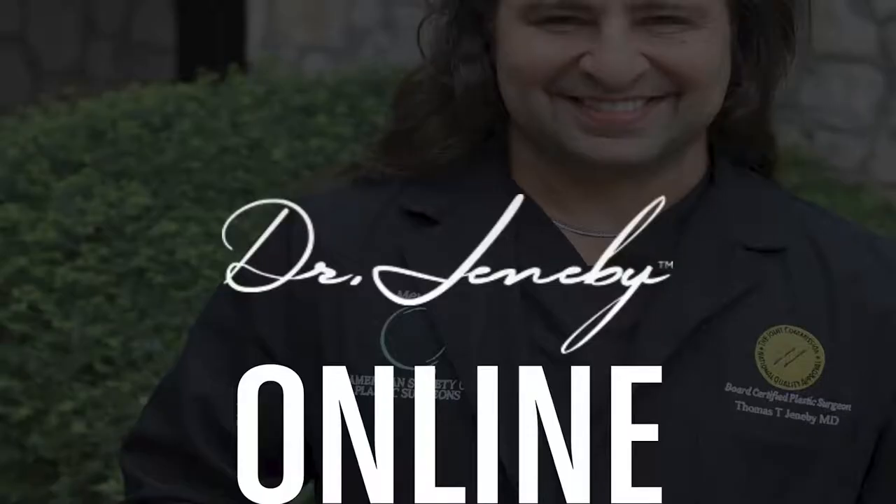The URL is www.doxy.me/drjconsult. What happens is you come into a waiting room, then I get on there. You can use your iPhone, Android, desktop, or laptop. I find an iPhone to be the easiest to use because I can also use my iPhone.